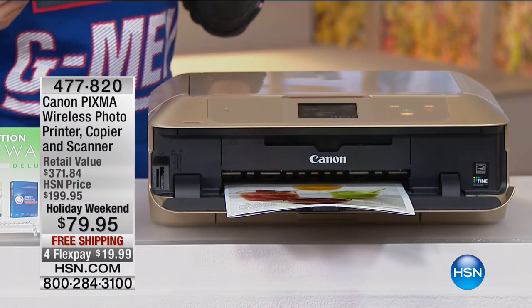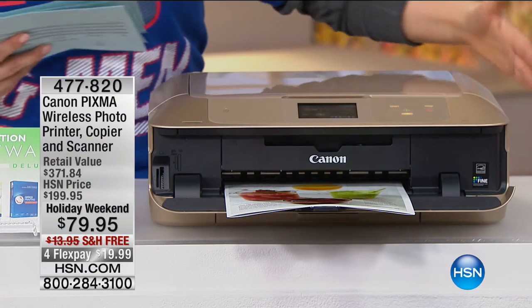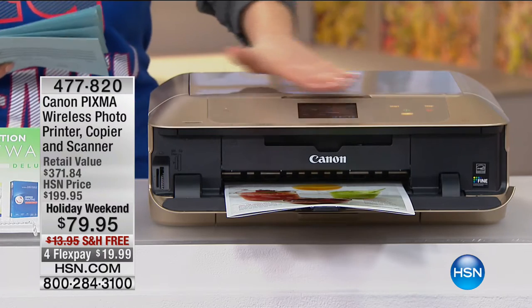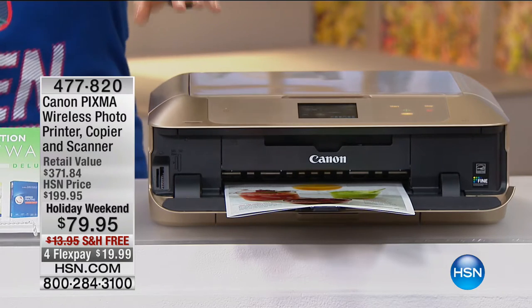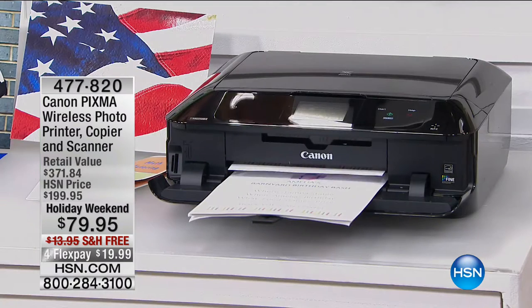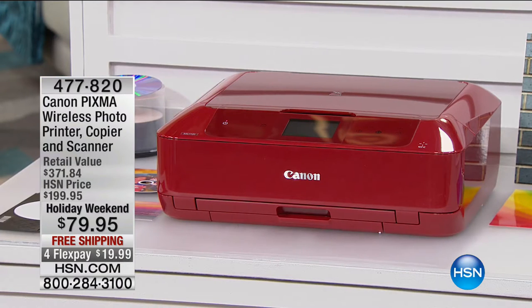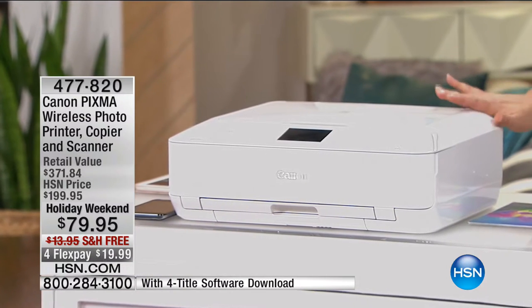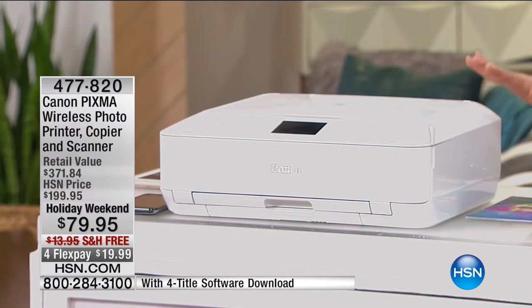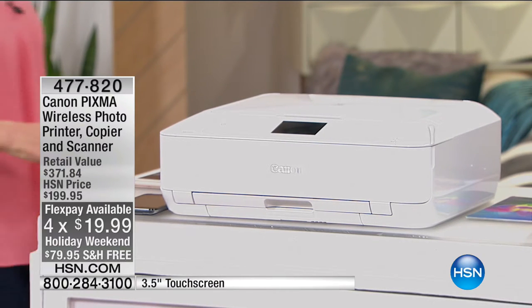You're getting Canon's best at the lowest price ever seen, and by the way, the lowest price in the nation. Here are your colors: this champagne is spectacular — it's like jewelry in your office, a champagne gold color, the most popular and first to go. We've got it in black, and look at the candy apple red — it's gorgeous, our second most popular. And then there's that pristine white. It's $19 to get it home, with free shipping and handling on all electronics for the holiday weekend.